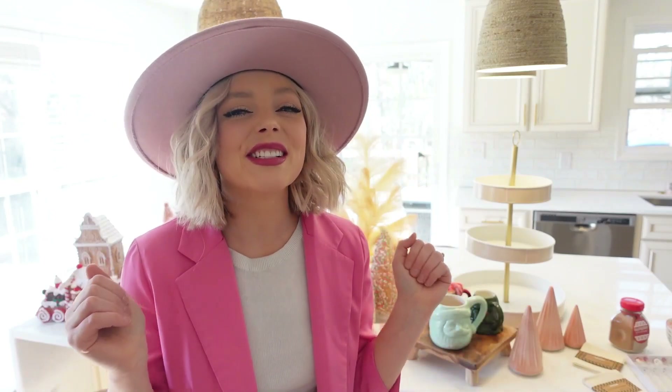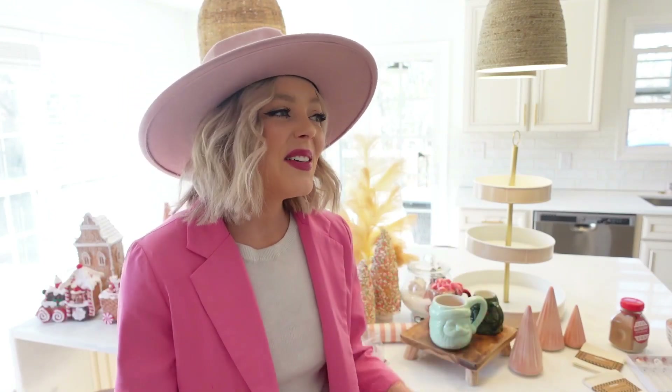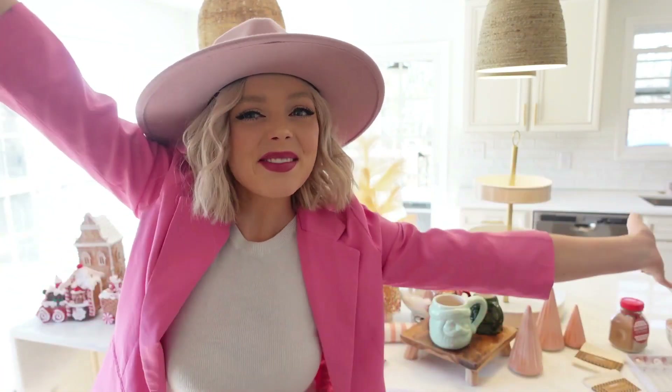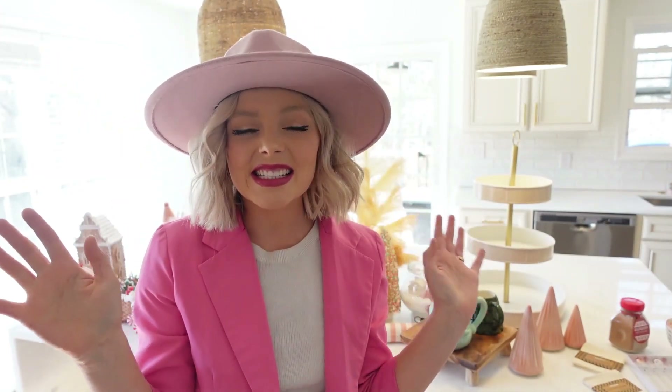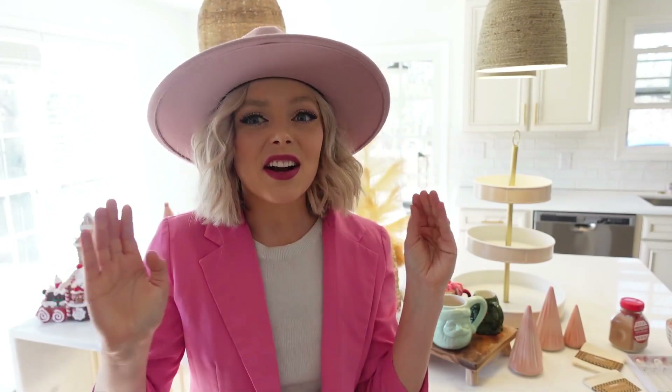Hello friends, it's Emmy, welcome back to my channel. Today is the day I have been looking forward to for so long — we're decorating the kitchen for Christmas. This is part two of my Christmas decorate-with-me series. If you missed part one, I'll link that below. We decorated the living room and the entryway, and today we are decking out our newly renovated kitchen that we just finished, and I also decorated the porch.